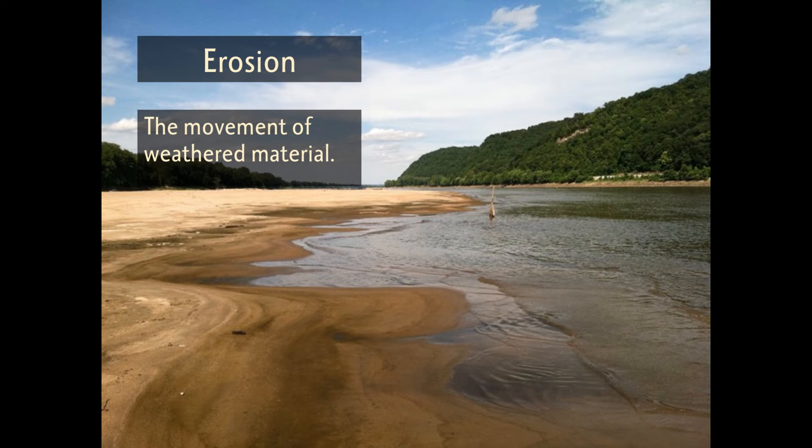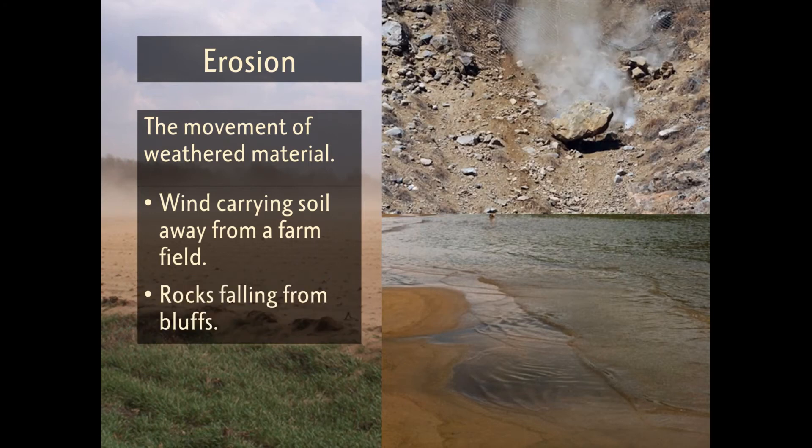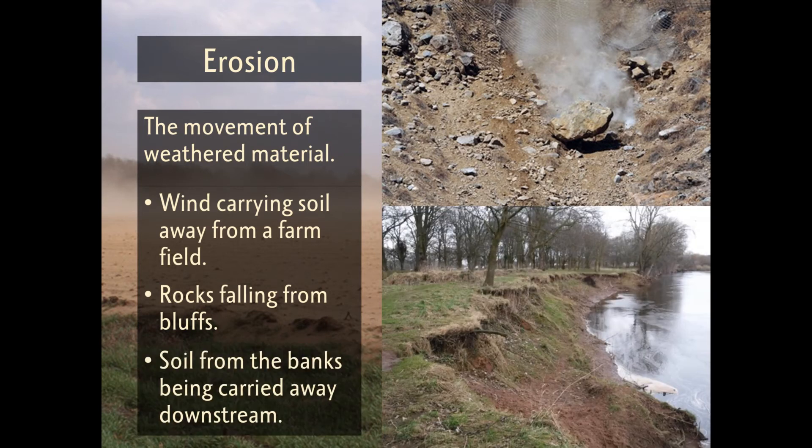Erosion happens with agents such as water, wind, or gravity. Erosion is different from weathering because it involves the movement of weathered materials from one place to another. Along the Missouri River, soil is often eroded from nearby agricultural fields and ends up in the waters of the Missouri River, and rocks tumble from the face of the bluffs. A common example of erosion is riverbank erosion, where the flow of the water breaks soil from the bank and carries it downstream.